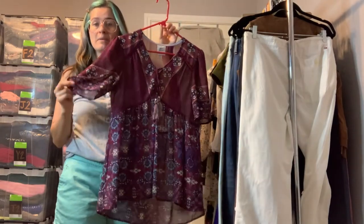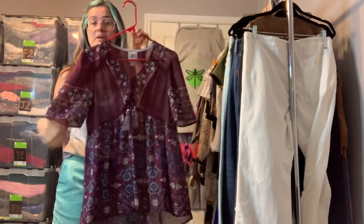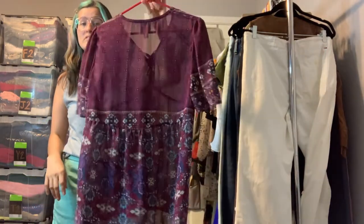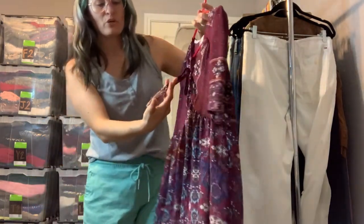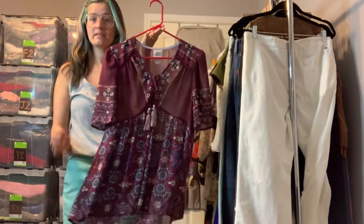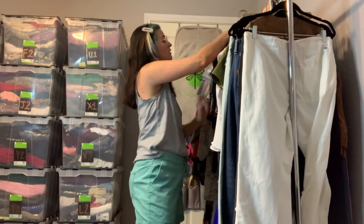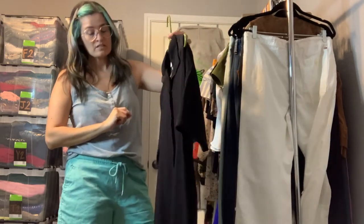This is Knox Rose from Target — just the cutest little boho look. It is semi-sheer so it does need a tank top underneath. This is something you can wear on the weekends or to work — just so easy. It does have cute little tassel ties on it, and that one is a size extra small.